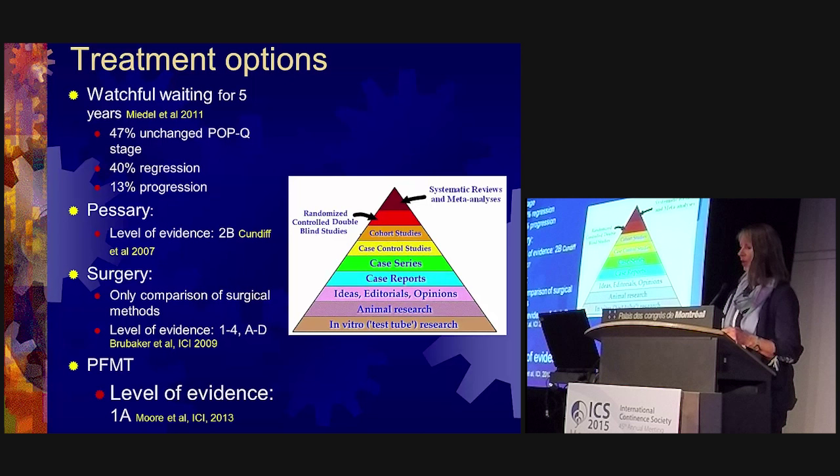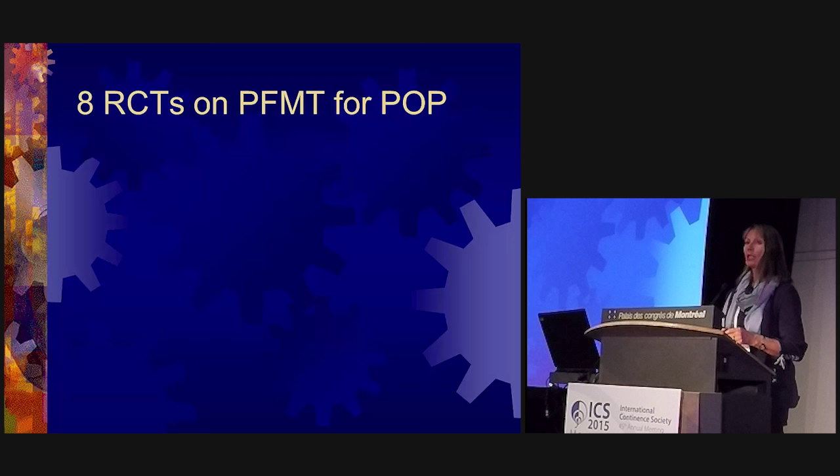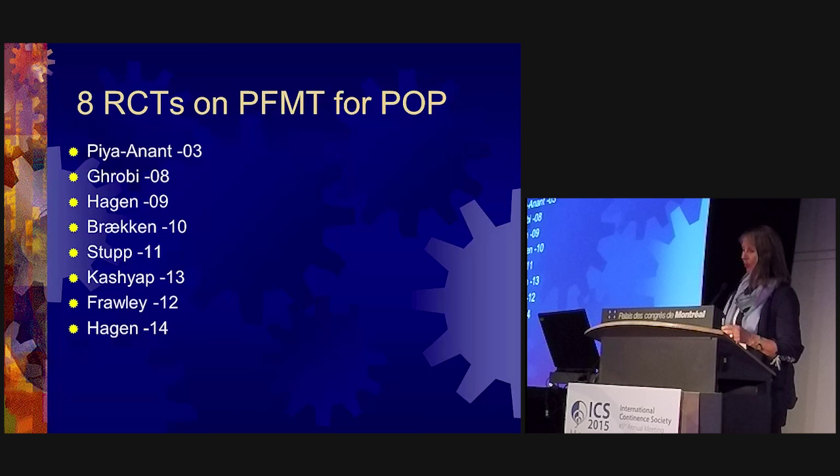When it comes to perineal muscle training, the level of evidence is now quite clear — it is 1A from the ICI document in 2013. This is based on eight randomized controlled trials of pelvic organ prolapse and perineal muscle training. The first one came out from Thailand in 2003 and the last one was in 2014, so this is quite a new area but with high quality randomized controlled trials.